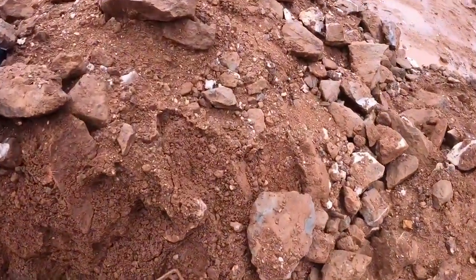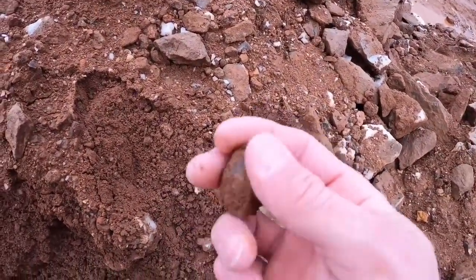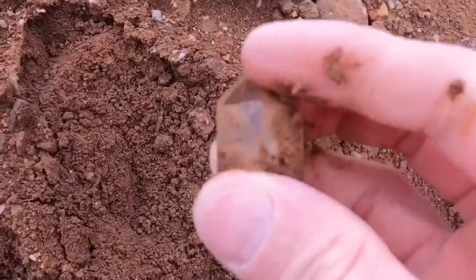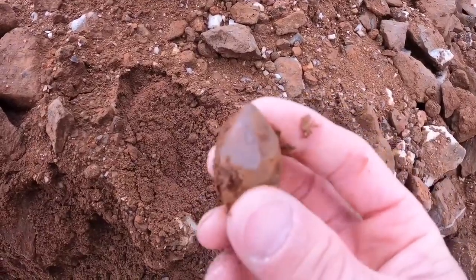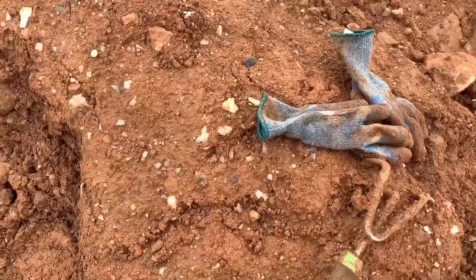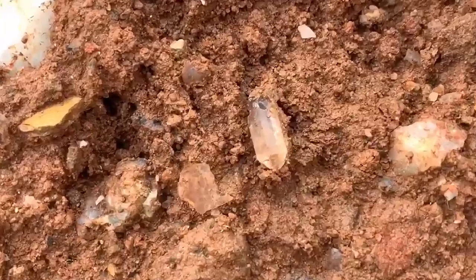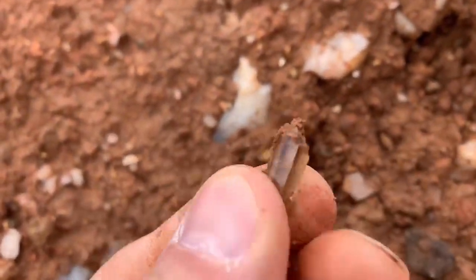Working my way over here and I found a nice cap of a crystal - really clean, that thing is just... I don't see any chips on it or anything, any nicks or bumps. That's a good one. Here's another good indicator - if you have these little guys, you could have some bigger ones nearby.